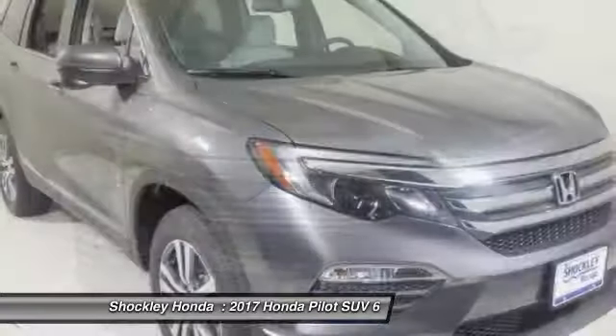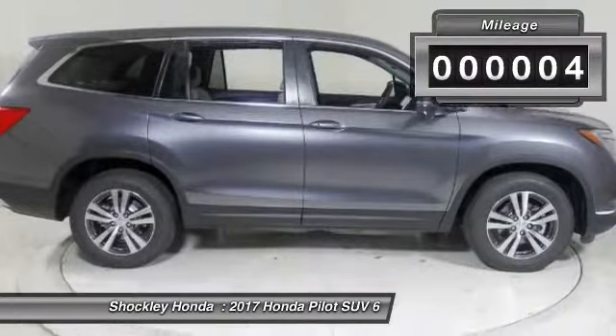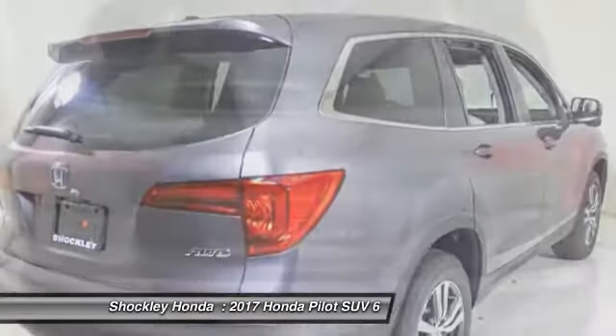You'll be ready for almost anything in the Honda Pilot. This vehicle has less than 100 miles. Is love at first sight really possible? Let us know when you stop in.